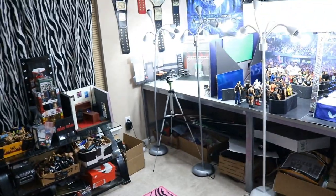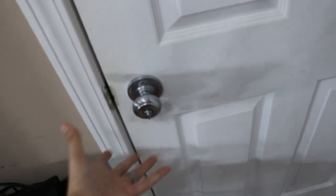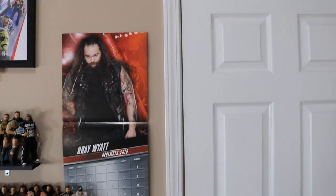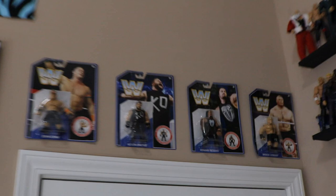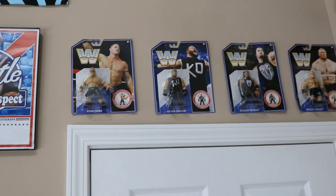Going through the door, this is what you would see — it's usually not that bright. We got the lamps going on, high ceilings, daylight bulbs. When you shut the door to the room, you have the calendar here — Bray Wyatt right now because I switched it to December. Above the door I have a ton more space and more figures I just haven't hung up yet. They're actually in this closet. You can see we do have the retro figures there.